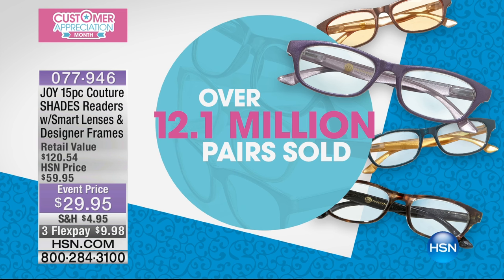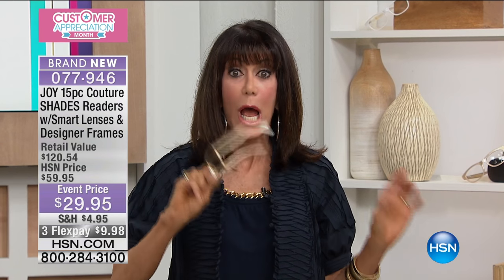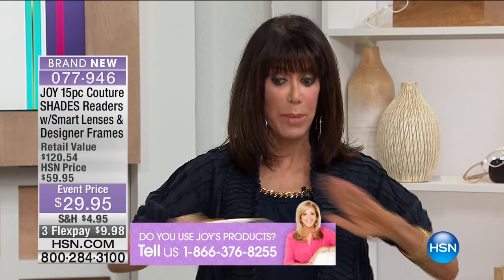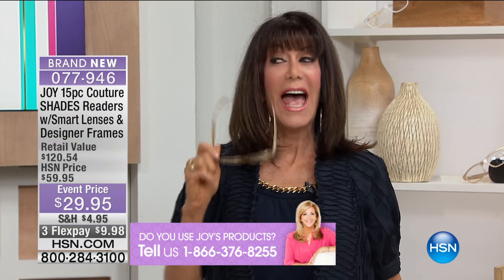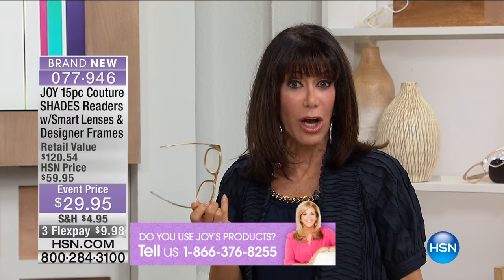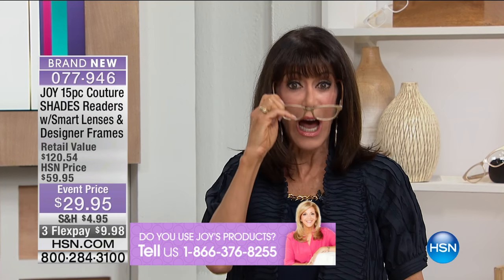12.1 million sold. Every single different configuration has become a huge customer pick for us. The value that you are getting in this set today, I think this is the biggest, it is the best. And of all the different configurations, this is the one that is the strongest in terms of the world of high fashion.